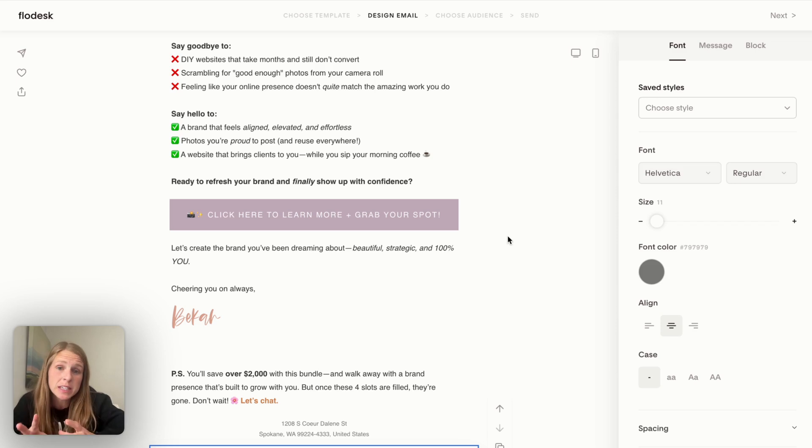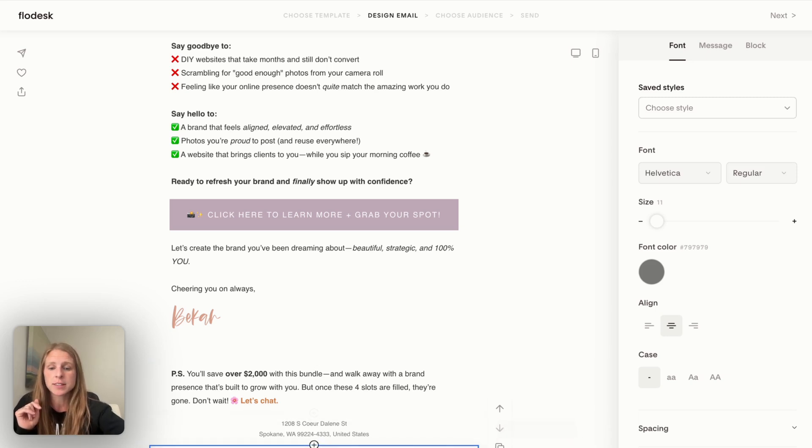So this is a game changer for segmenting your audience and making them not annoyed with you. There are a couple different ways to do this. At the bottom of your email, you'll see a message where people can unsubscribe — of course you want to have that — but it also says they can manage preferences. So how do you edit that to make it a little bit more custom to you?